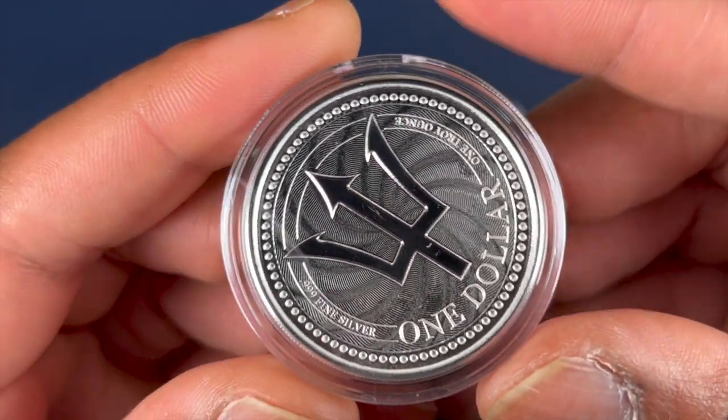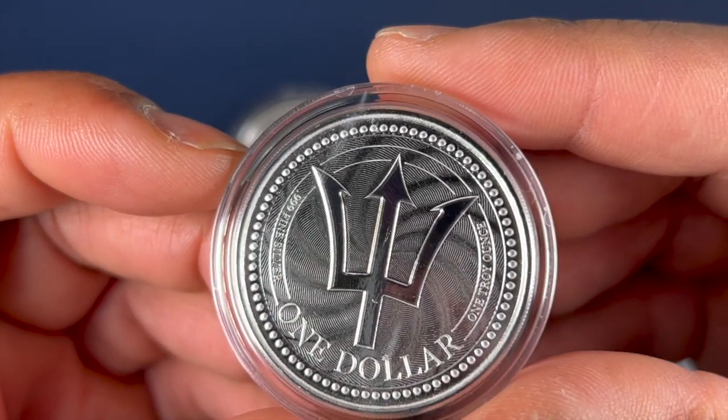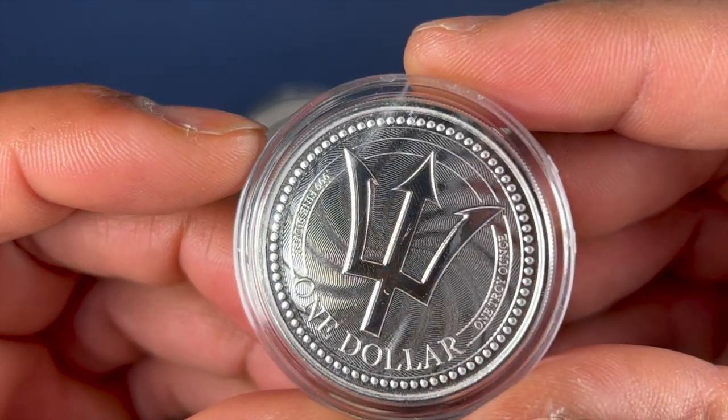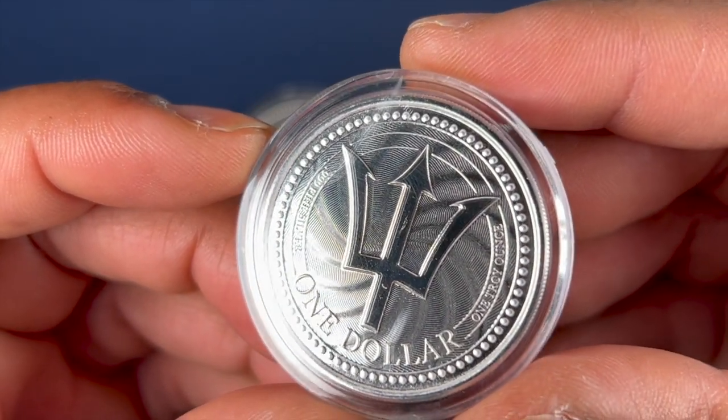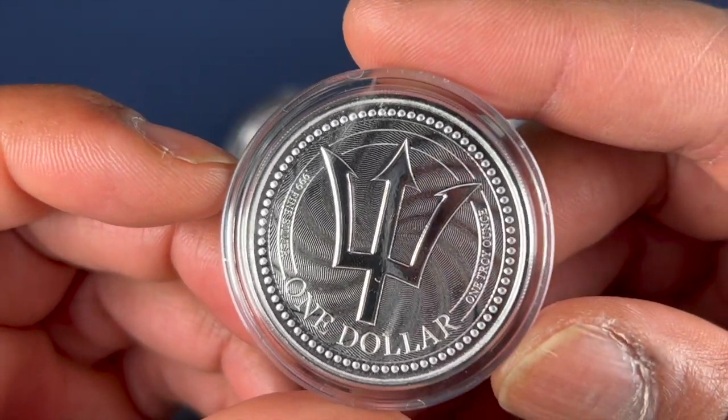You've got .999 silver, a nice beaded edge with some security features built in. You see those little tiny ridges that kind of ripple out from the center. One troy ounce of silver.